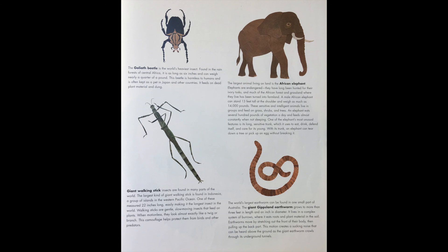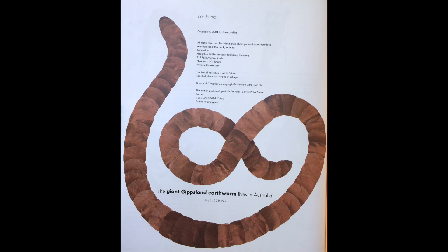The world's largest earthworm can be found in one small part of Australia. The giant Gippsland earthworm grows to more than three feet in length and an inch in diameter. It lives in a complex system of burrows where it eats roots and plant materials in the soil. Earthworms move by stretching out the front of their body, then pulling up the back part — this motion creates a sucking noise that can be heard above the ground as the giant earthworm crawls through its underground tunnels.